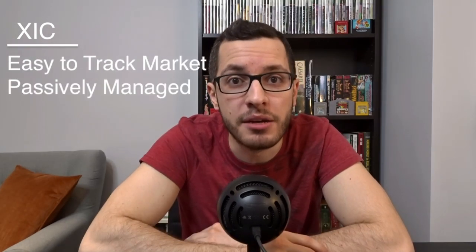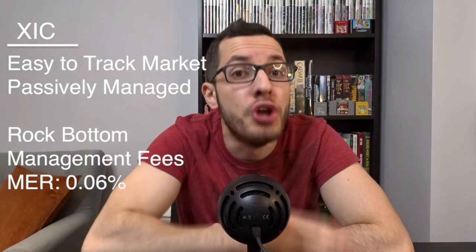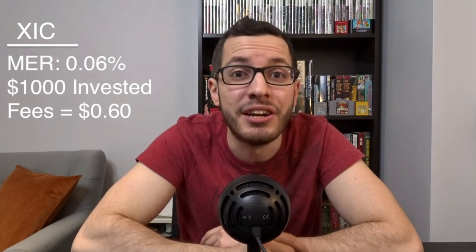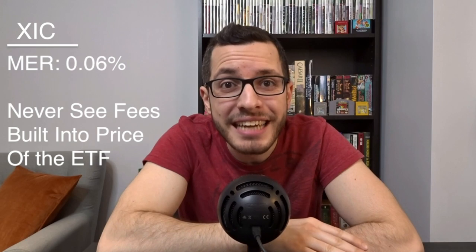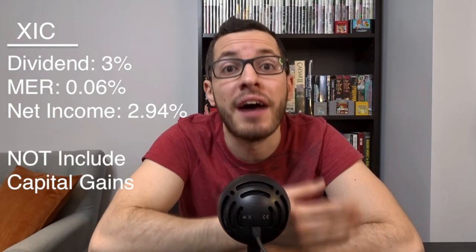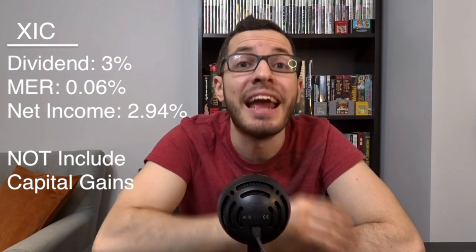This is the lowest dividend yield on this list, but XIC does have a few advantages: it has the lowest management fee and the widest diversification. Since XIC is just tracking the Canadian market, it is purely passive management with no active decisions to make. XIC has a rock-bottom MER of only 0.06%. That means if you have $1,000 invested in XIC, you'll only be paying $0.60 every year in fees — practically nothing. This fee is built into the price of the ETF. Subtracting it from the dividend yield gives a net income of 2.94% every year.